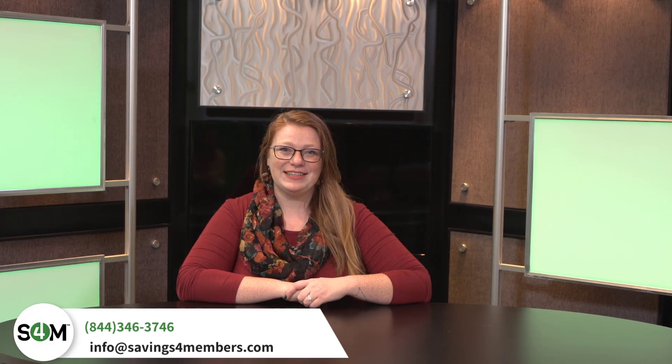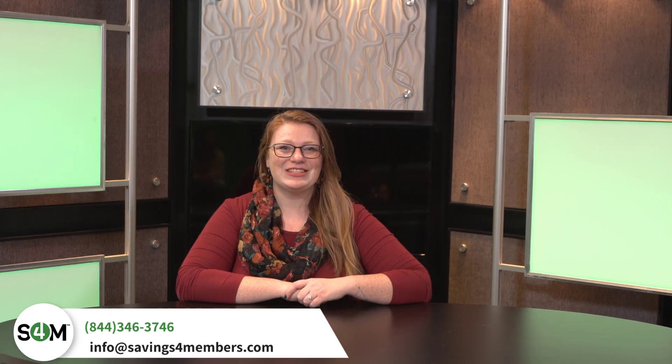To learn more, please call us at 844-346-3746 or email us at info@savingsformembers.com.